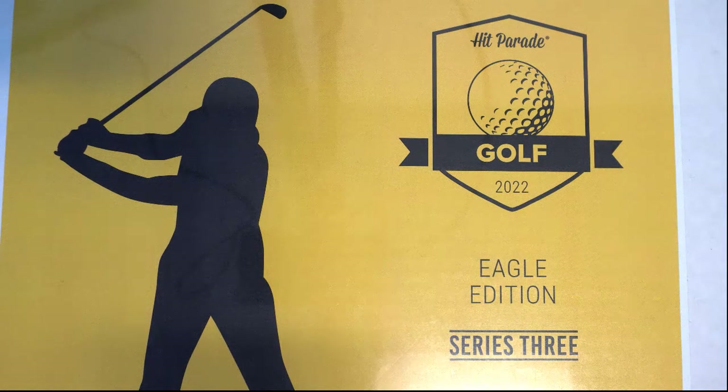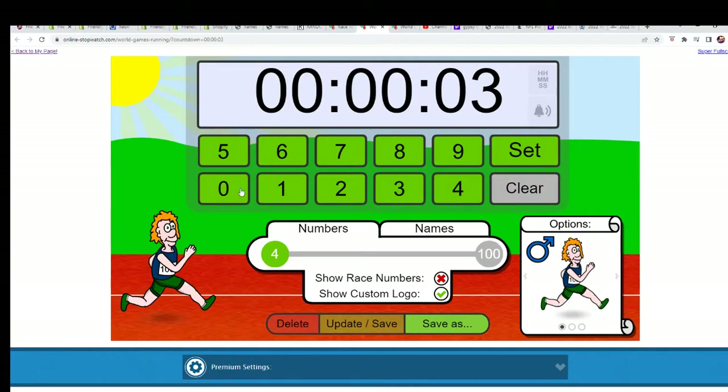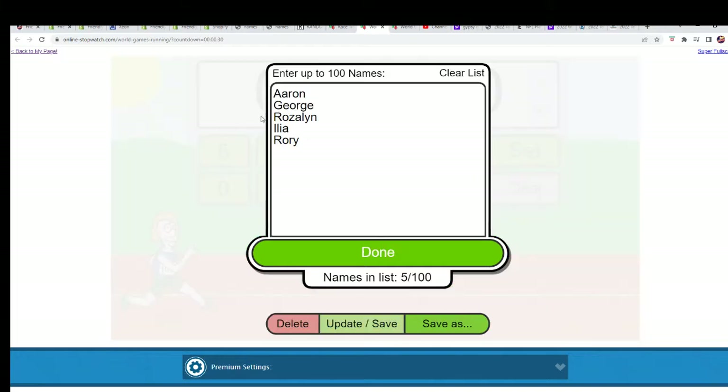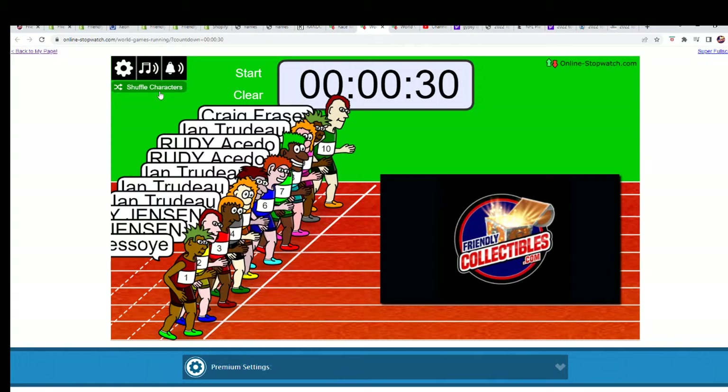Good luck everybody in the box break here in this Hit Parade Golf. Let's start up the filler — this is Filler B. We're going to be doing some randoming in a minute after we determine who is getting in the break for a fraction of the price. Who is winning their way in from the 50/50 filler, where 50% of the runners will make it into the box break for half the price.